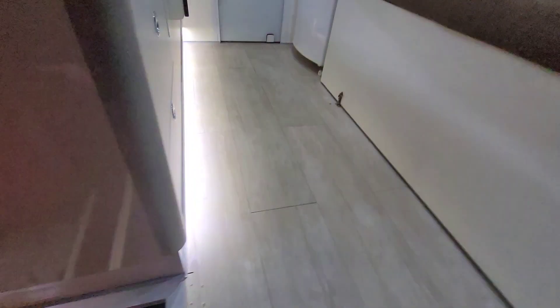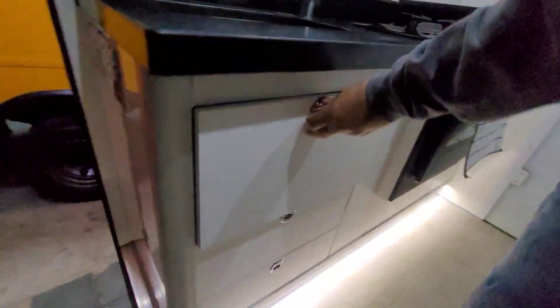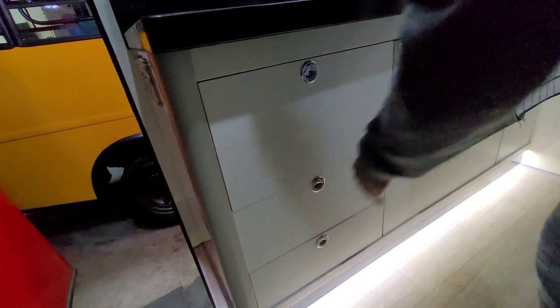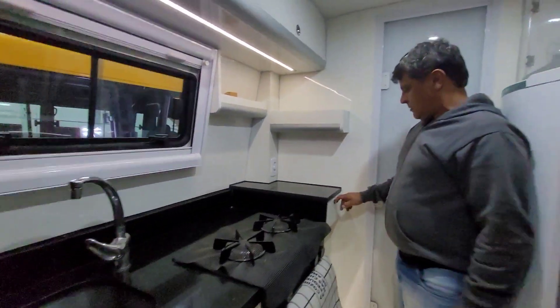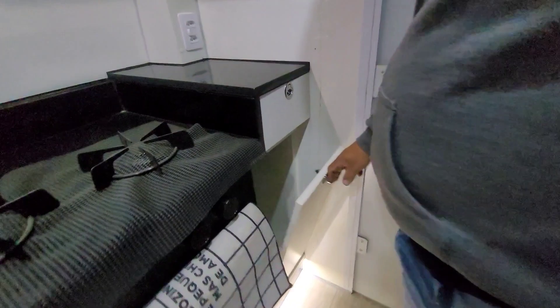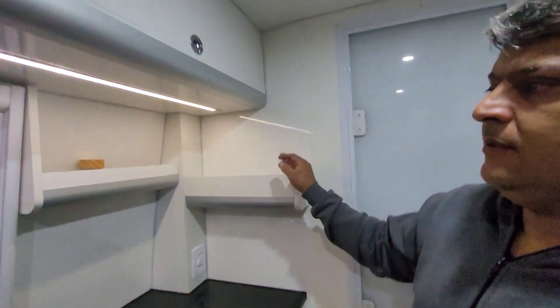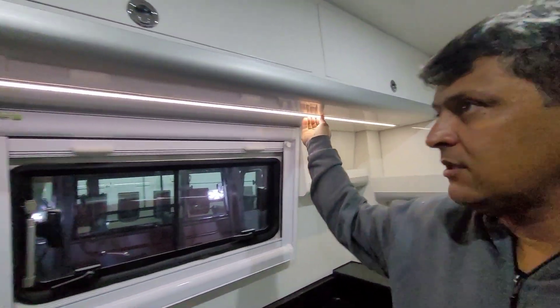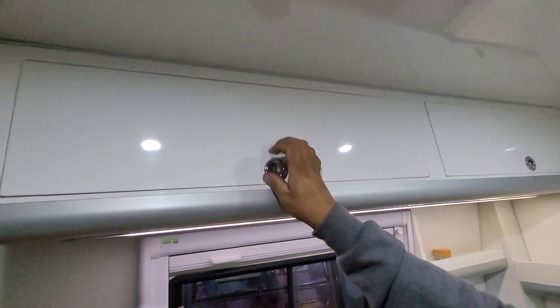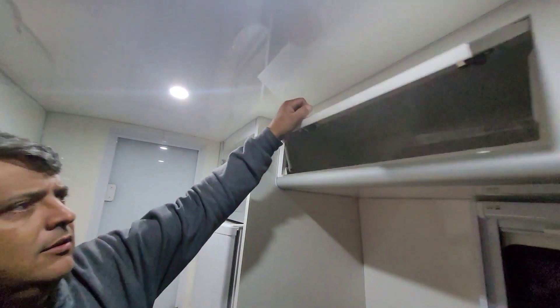Nós colocamos iluminação debaixo da bancada — olha aí, bacana que ficou. Colocamos várias gavetas; essa gaveta conforme eles pediram. Aqui vai usar pra colocar airfryer — fizemos um nicho aqui. Colocamos essa luminária e armáriozinho novo dos dois lados.